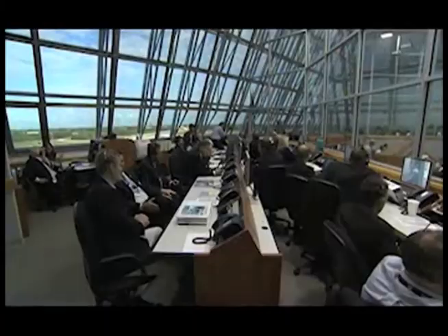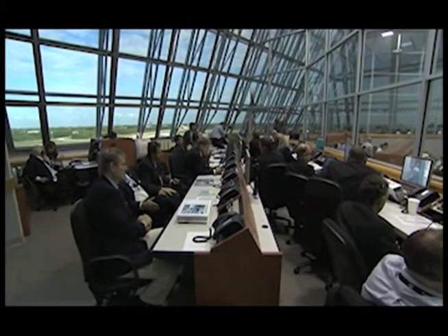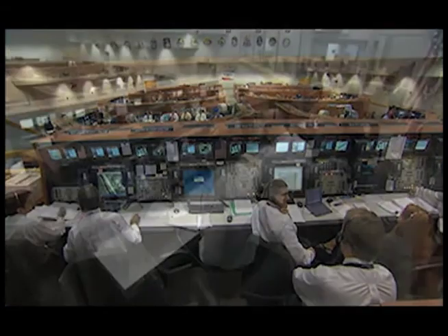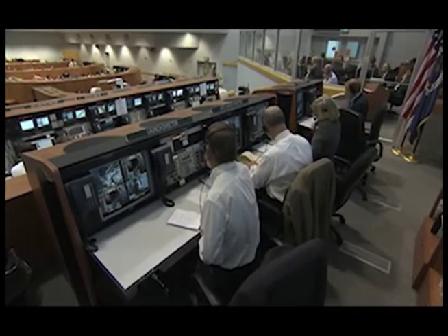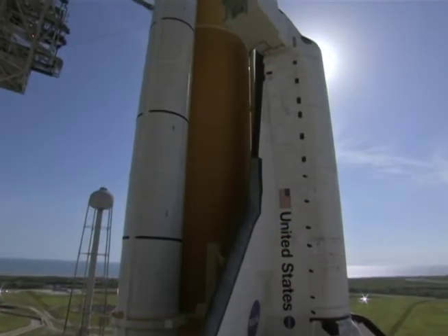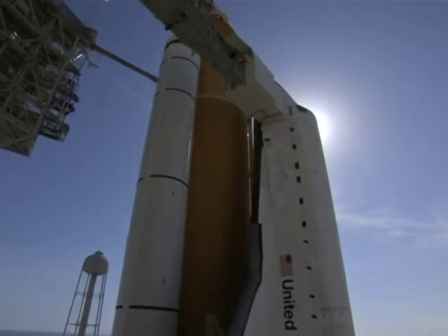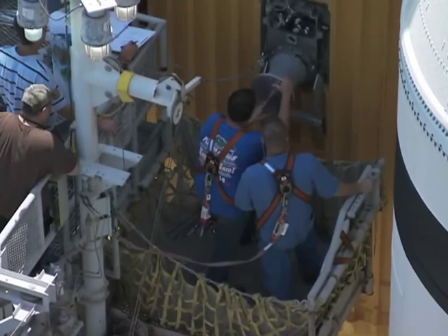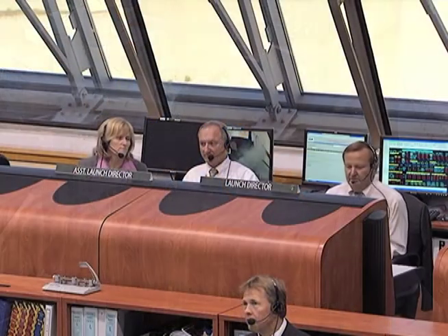My name is George Hatcher. I'm a guidance, navigation, and flight controls engineer. One of the most exciting parts of my job is sitting on the console in the Launch Control Center in what we call the firing room during the countdown. I didn't really understand as a kid why you would need a countdown for a space vehicle — why can't you just get it out there, make sure everything's good, and press a button? The reason is because so many things have to come together.